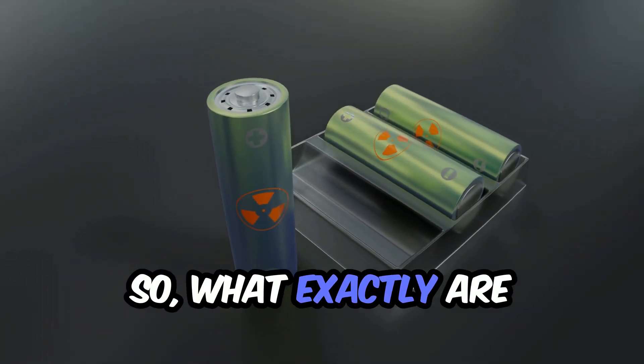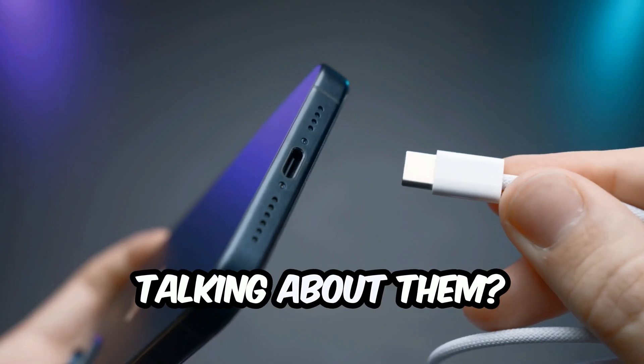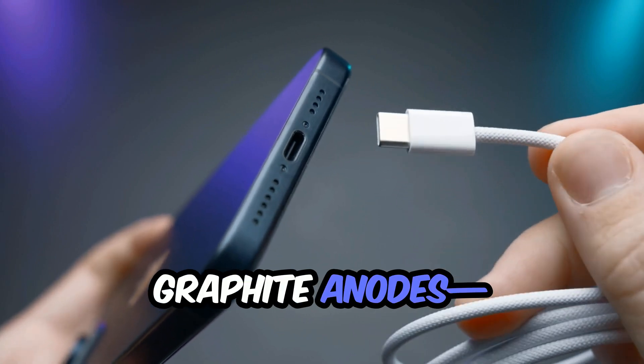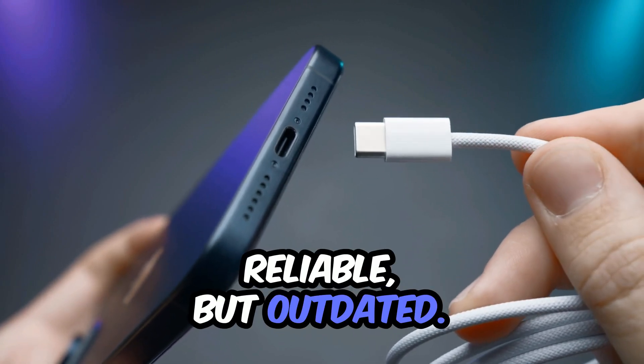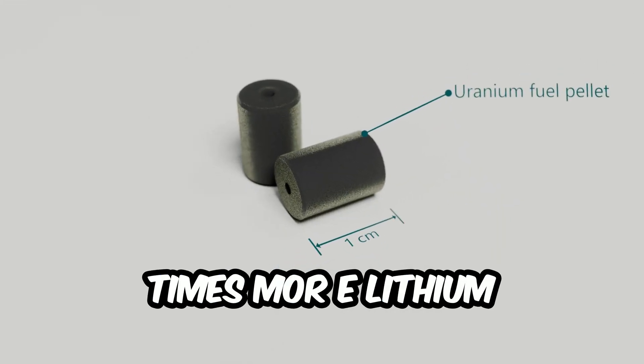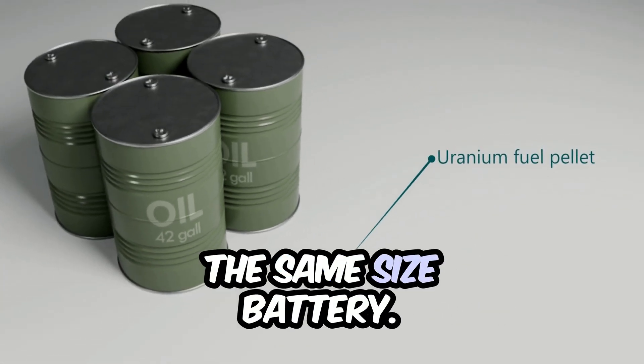So, what exactly are silicon carbon batteries, and why is everyone suddenly talking about them? Traditional lithium-ion batteries use graphite anodes — reliable but outdated. Silicon, on the other hand, can store 10 times more lithium ions than graphite. That means way more energy density in the same size battery.